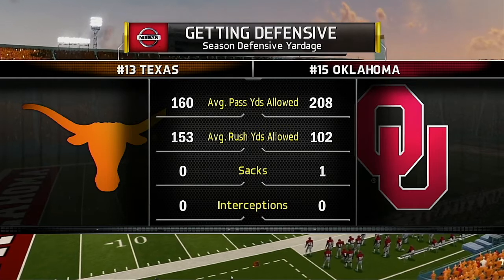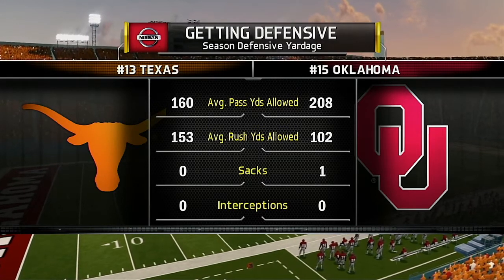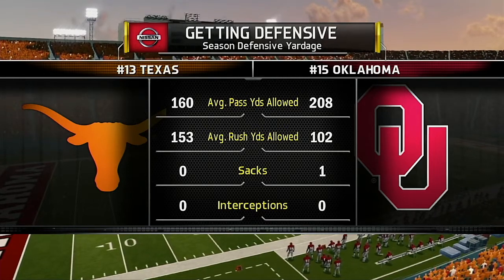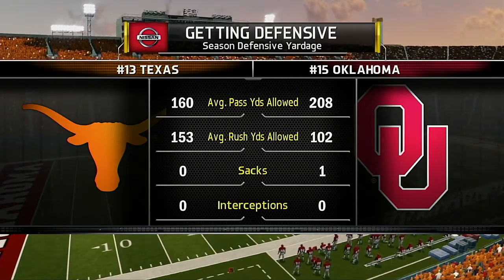The Sooners and the Longhorns as the intensity starts to build. Part of the stadium in crimson, the other in burnt orange. The Red River rivalry — hostilities about to commence.